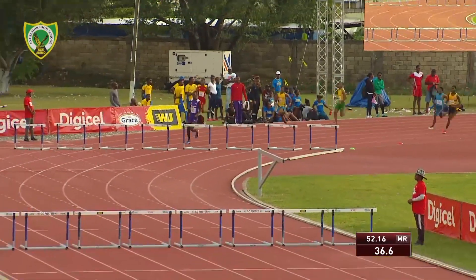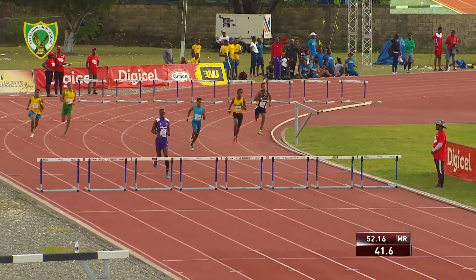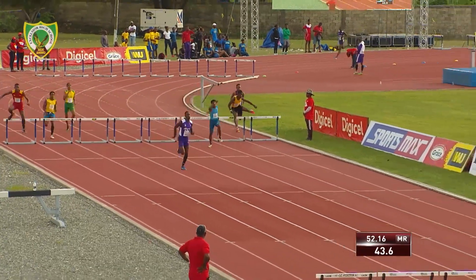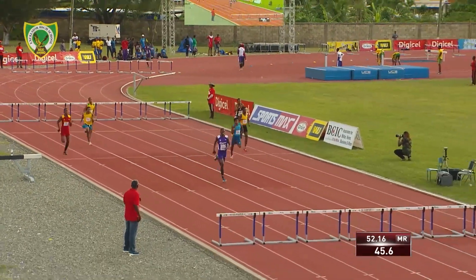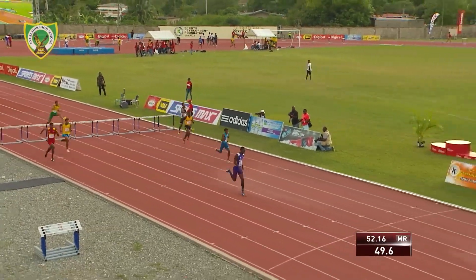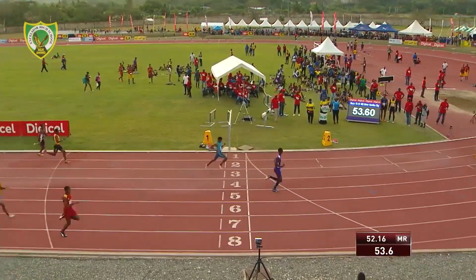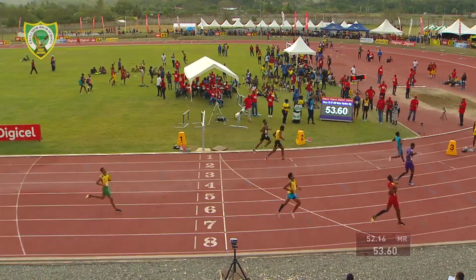Brown — let's see how he clears this one. It's pretty comfortable for him. It's just a matter of what the time is going to be. Jaden Brown coming in on the inside, Shemar Pierce of Petersfield trying to close that gap. But Jaden Brown will hold off Pierce, and Brown crosses the line in 53.60 seconds.